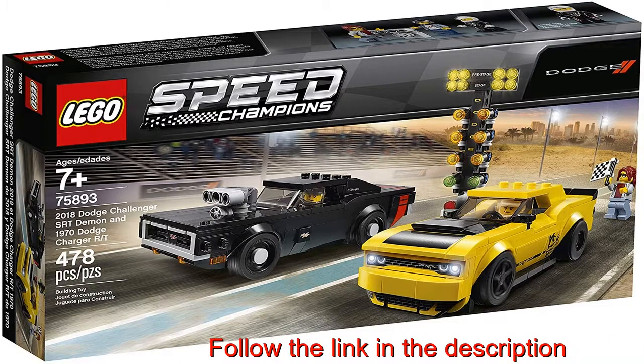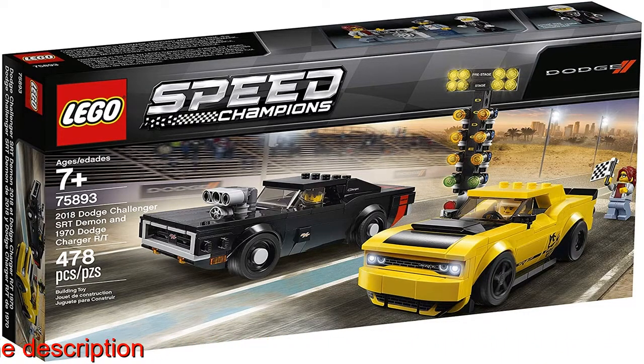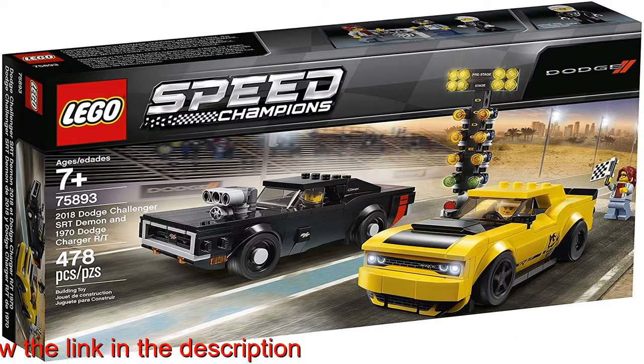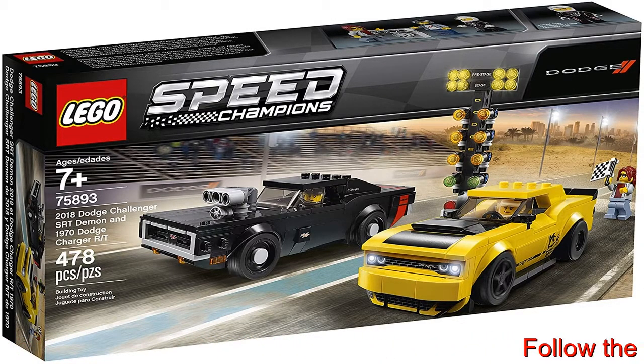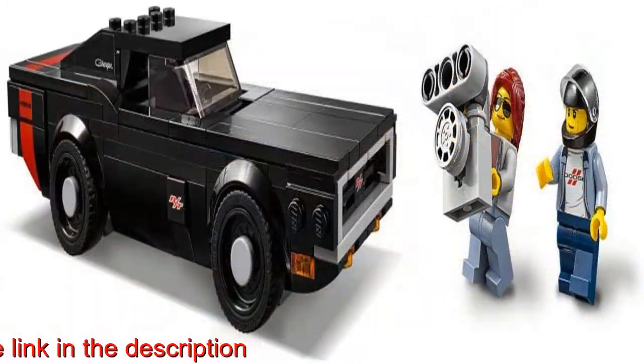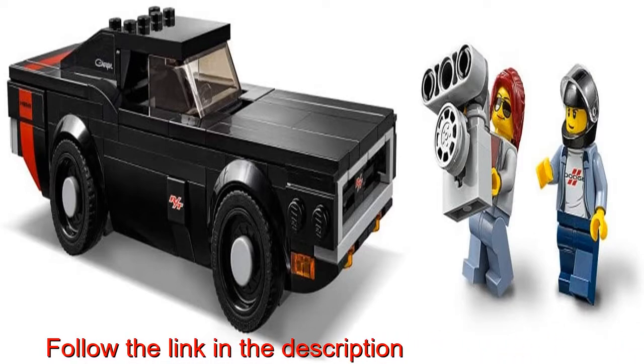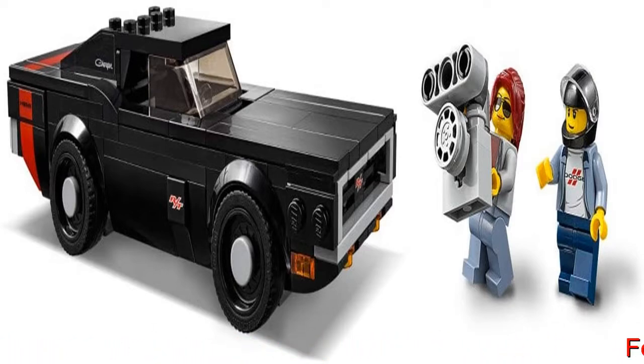Gear up for drag racing action with the 2018 Dodge Challenger SRT Demon with two sets of wheel rims and rear spoiler, the 1970 Dodge Charger R-T with removable supercharger, plus a buildable drag racing Christmas tree start light. Includes three minifigures: a Challenger driver and Charger driver with helmets.